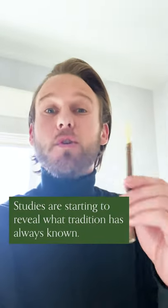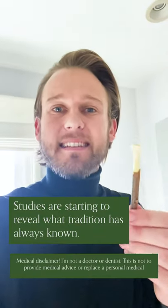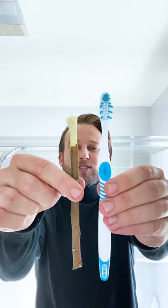Neem has a ton of powerful plant compounds, and studies have shown that it may help remove stains, remove tartar, remove plaque, whiten teeth, and it has antibacterial compounds. So what will it be — toothbrush or stick?